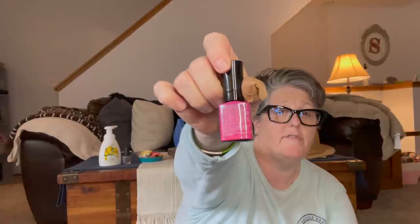The only thing in beauty that I grabbed was some Wet and Wild one-step wonder gel in a really fun pink for my toes for summer. I love this color.